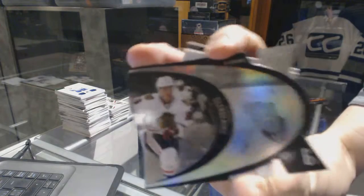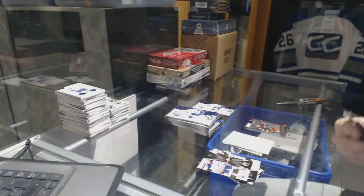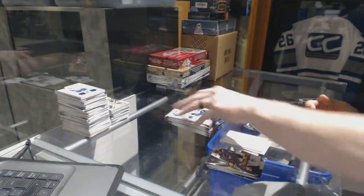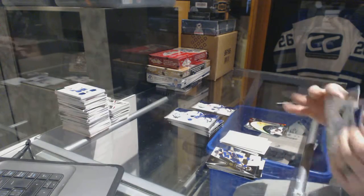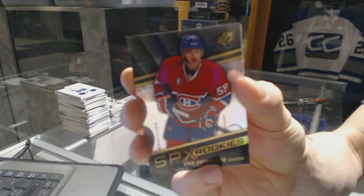We've got a retro die cut for the Chicago Blackhawks, Adam Clendenning. Rookie for the Montreal Canadiens, Sven Andrigetto.